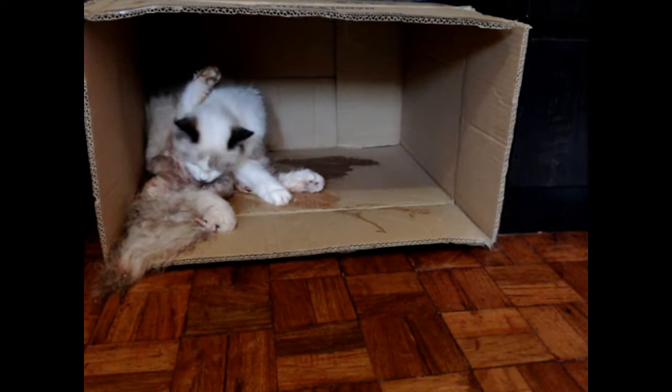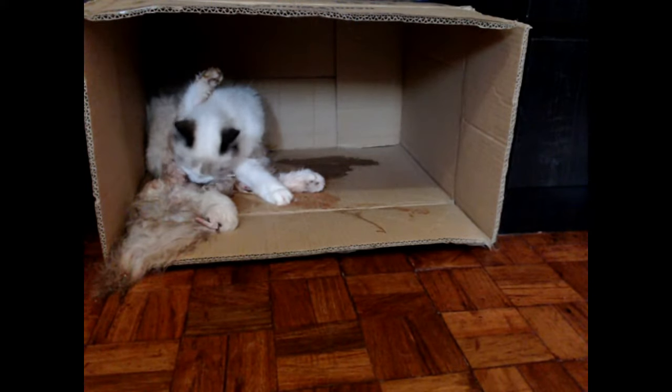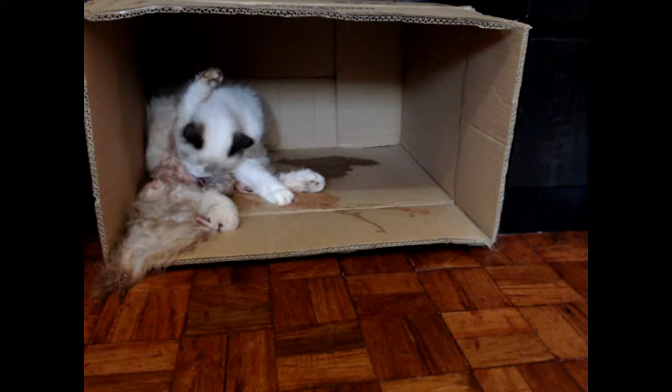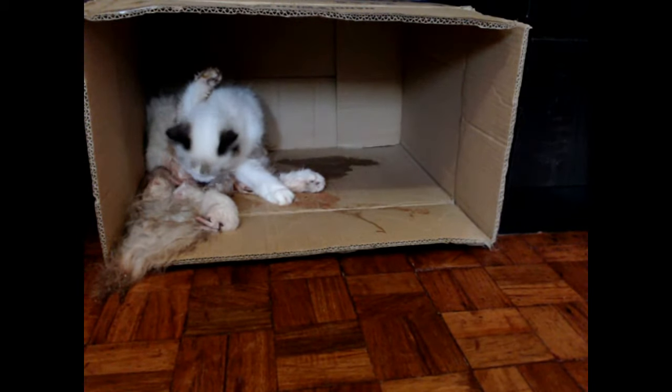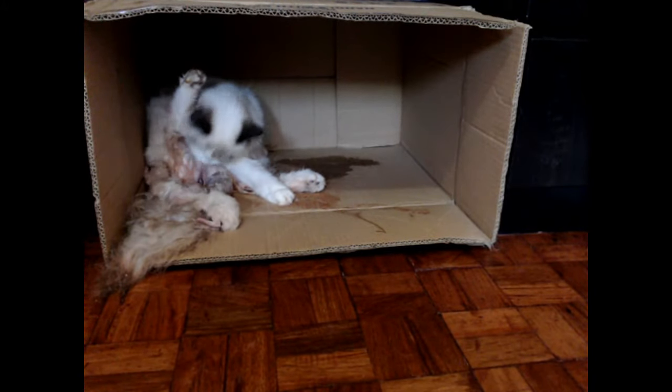Now you can see that the first two kittens that were born were white kittens, and the next two kittens that will be born were brownish ones. And in here, you can actually already see how Sasha's tail is a little bit broken, and that's how I was able to differentiate her from Sushi, the other white kitten.